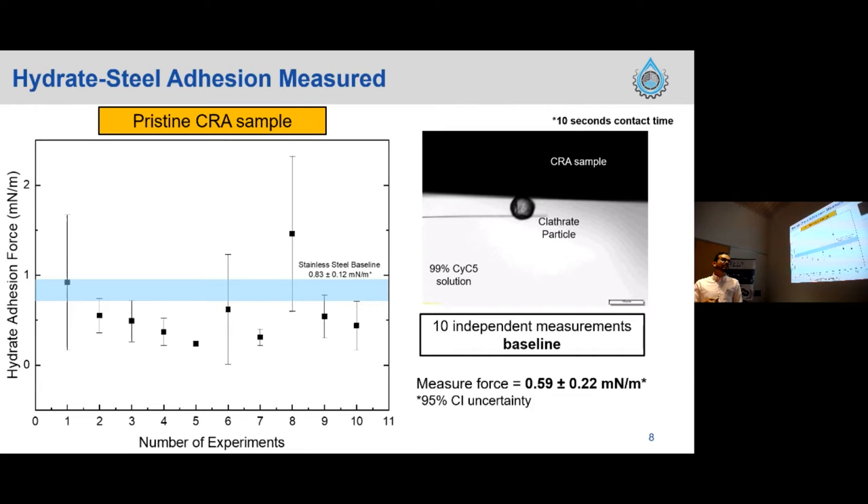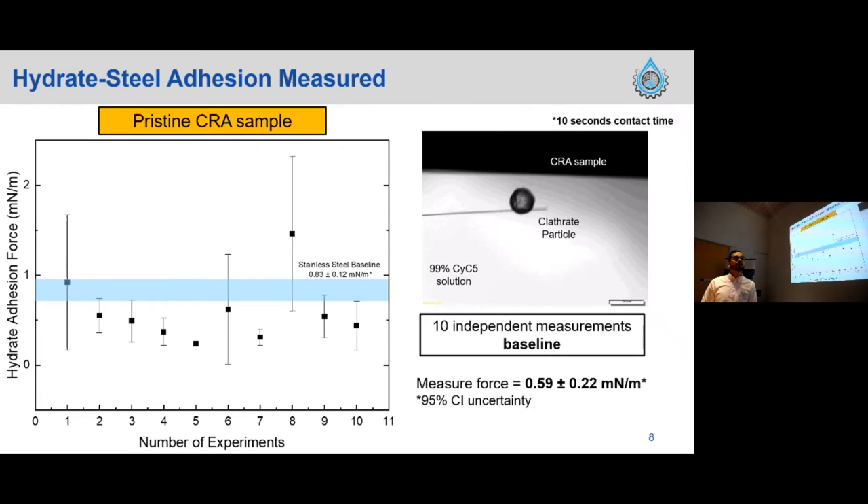To validate this methodology, we used a pristine corrosion-resistant alloy provided by the Curtin laboratories. On the video you can see how the methodology works: we apply a preload force for 10 seconds, then separate at constant velocity and measure that distance to calculate each data point, repeated 40 times. Benchmarking the result from this pristine CRA sample against a baseline from literature developed with stainless steel, we observed a slight decrease of 0.2 mN/m, resulting in an adhesion force of 0.59 mN/m for this particular sample.